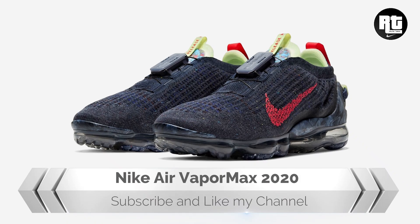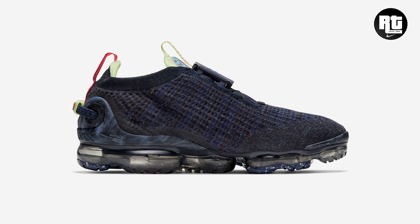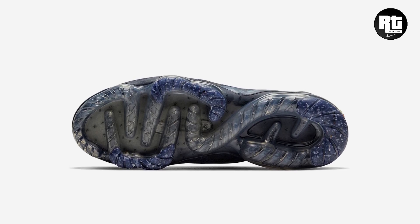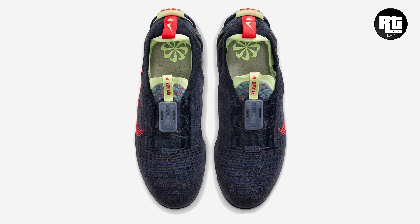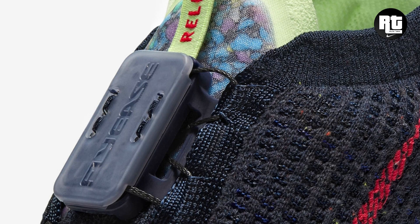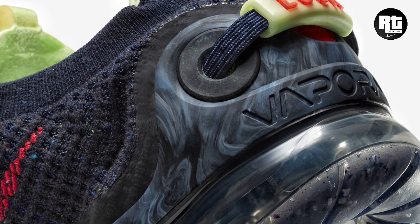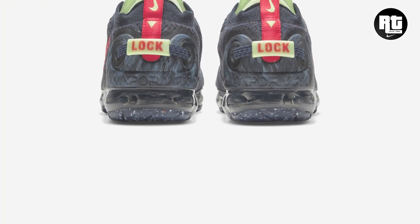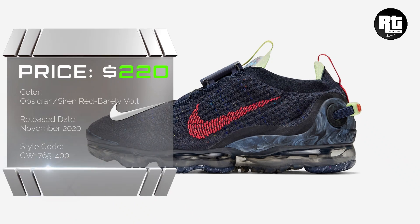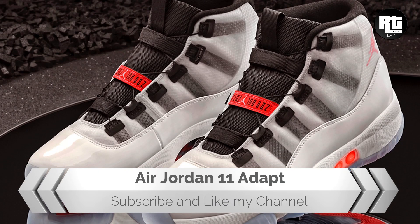Nike Vapormox 2020. Nike continues to expand the Vapormox 2020 iteration this month, dressed in Obsidian, red, and barely volt color scheme. This shoe features a stretchy and supportive Flyknit upper made from recycled polyester yarns, paired with a Flywire system for a custom fit that can easily be adjusted. The air unit is made with at least 75% recycled TPU for soft, lightweight, responsive feel. Retail price is set at $220 US dollars, arriving this upcoming week.